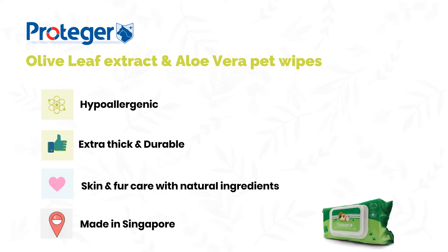Protege olive leaf extract and aloe vera pet wipes are gentle, soft and durable wipes that will leave you and your pet feeling clean, protected and nourished when used daily. This pet wipe is hypoallergenic, extra thick and durable, formulated with natural ingredients, and made in Singapore.